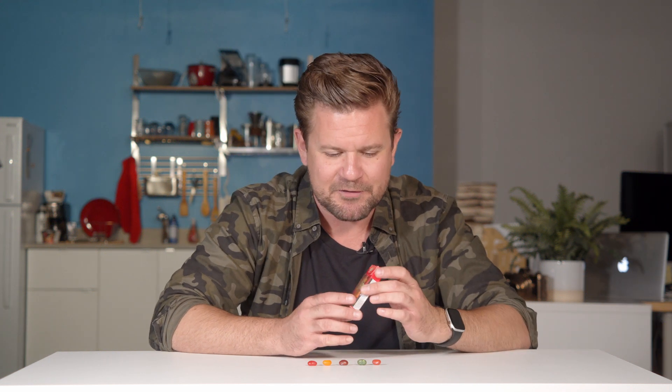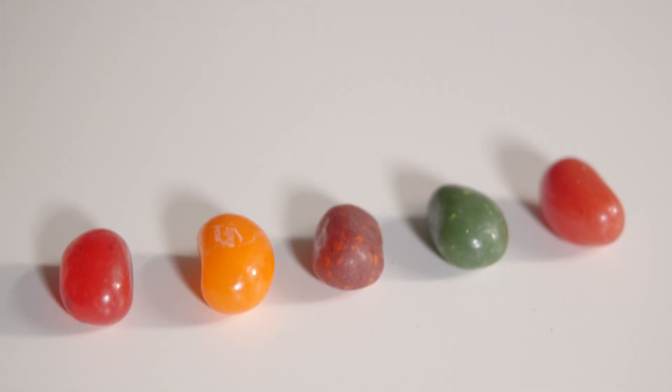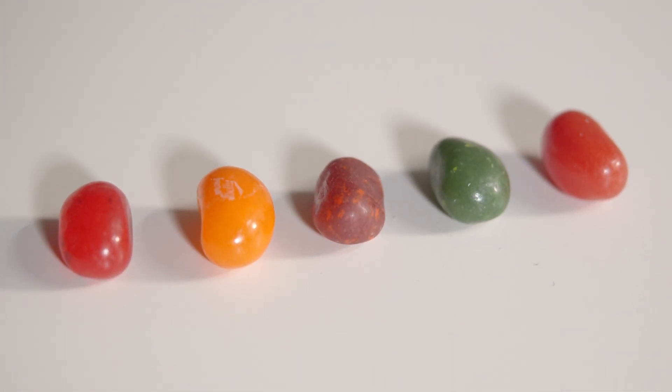Today we've got Bean Boozled Jelly Beans — another Jelly Belly special jelly bean favorite. I find it funny that it comes in its own little box. It says Fiery Five Challenge, and I guess there are five different versions of spice level here. I've got them all laid out here, mildest to spiciest. Jelly Belly always comes out with stuff like this.